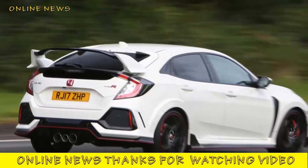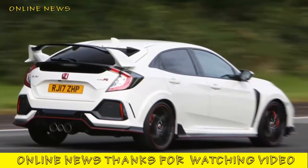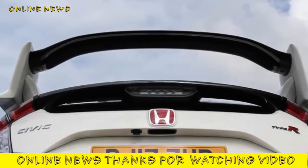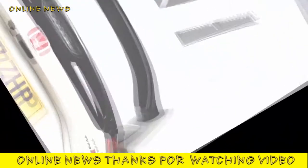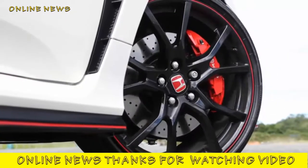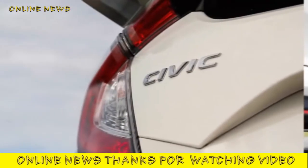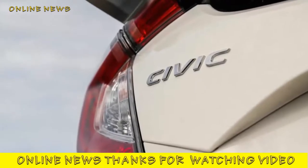This is the first Type R in more than a decade to move back to all-independent suspension, and the first to be developed as a performance machine from the ground up rather than adapted from an existing platform. This Type R broke the lap record for a front-wheel drive production vehicle at the Nürburgring earlier this year, and this is the first review on an absolutely final series production specification right-hand drive example.